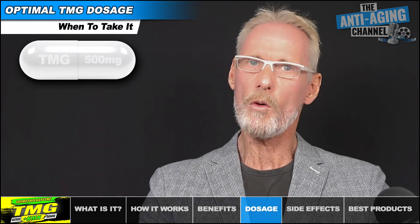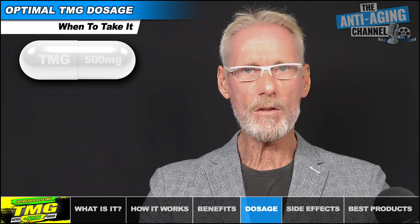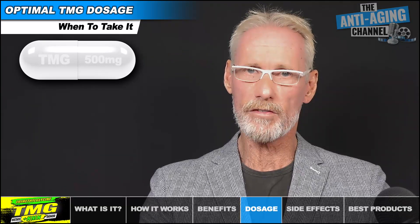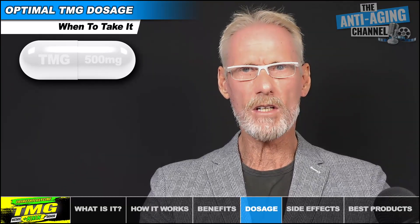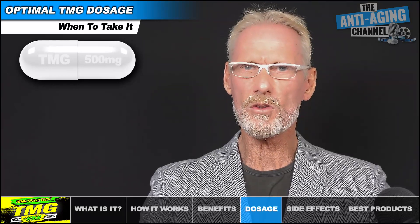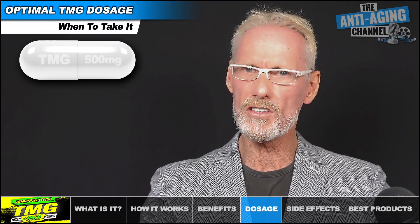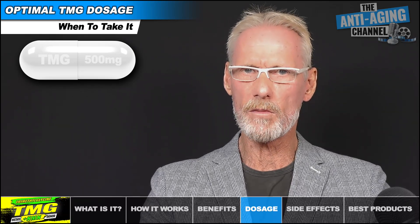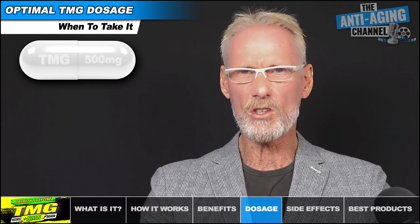TMG can be taken with or without food. However, for anyone who is particularly susceptible to stomach upsets, it's best taken with food. TMG has a relatively long half-life of around 14 hours, so it's really up to you whether you prefer to split your dosage or take it all at once. Most TMG supplements come in 500mg capsules, so it's pretty easy to go either route.